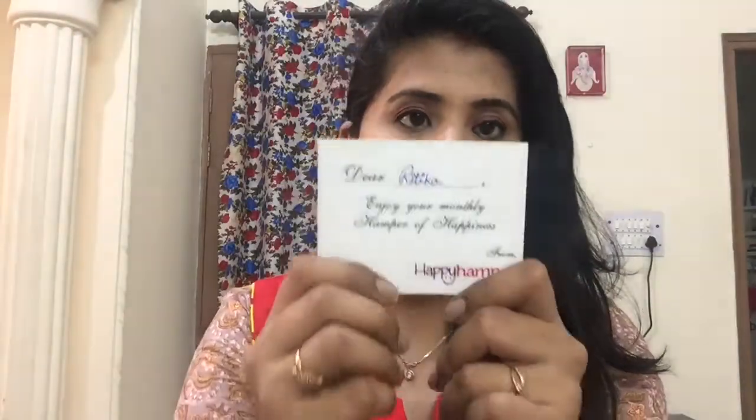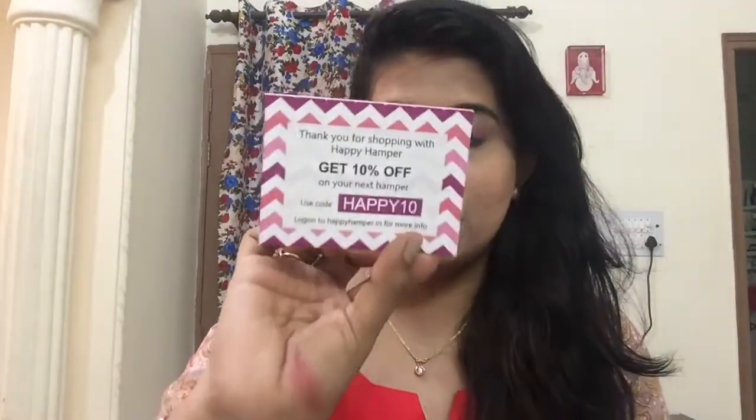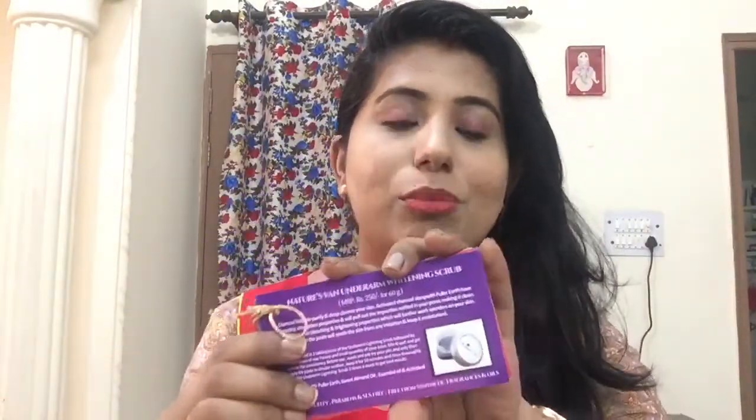So let's get started with the unboxing. Let's see what I got this month in Happy Hamper. First of all, we have a card that says: 'Dear Ritika, enjoy your monthly hamper of happiness.' There is also a code for the next month with a 10% discount. Next, there is a bundle of info cards for each individual product, mentioning ingredients, how to use, price, and net rate — which is a very good thing.